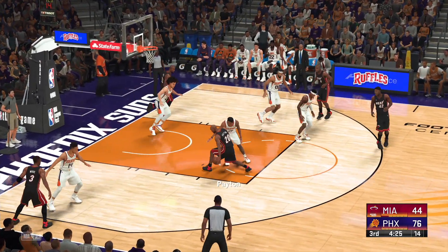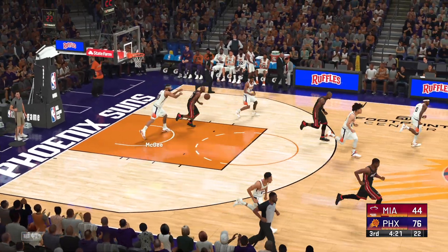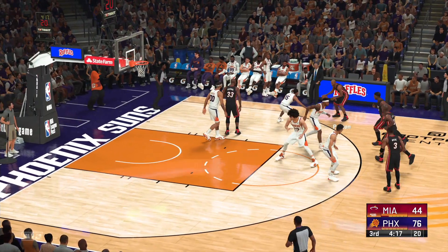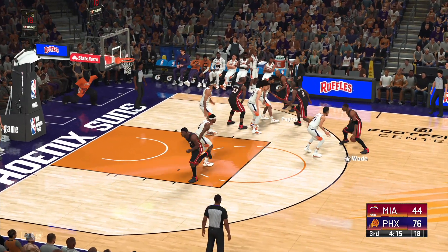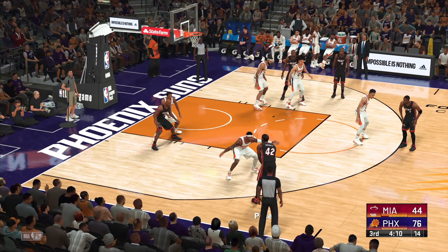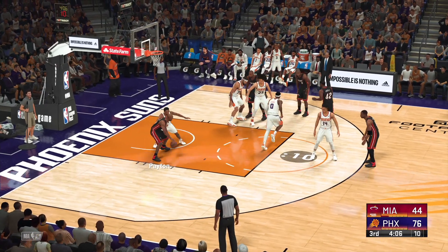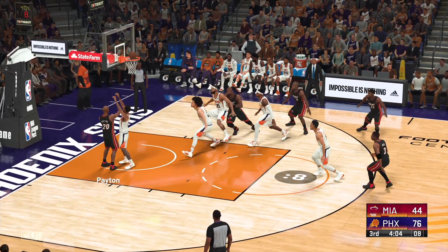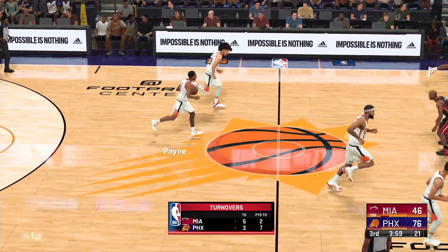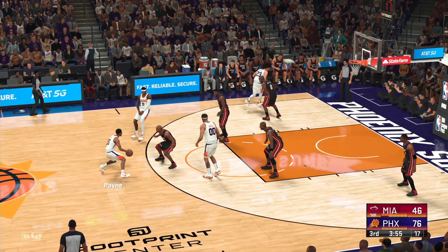Payton against Payne. Excellent D there from Payne — stolen by Payton! Pass to Wade — out left to the wing. And here's Payton defended by Payne — shoots. Payton's shot is good. Payton's got six. Any possession that ends in a shot from that range after good player and ball movement — that's a good one.